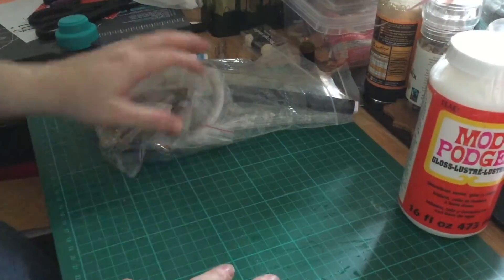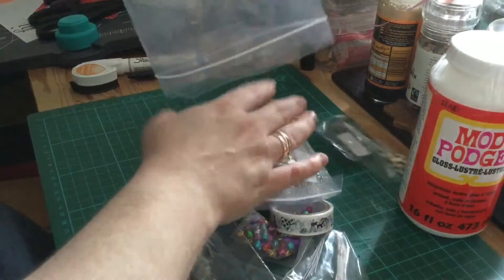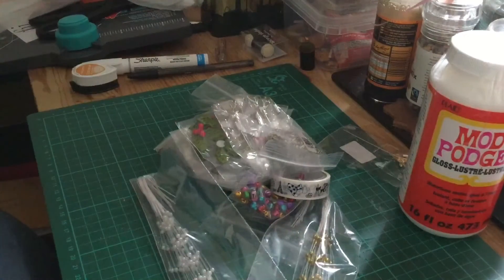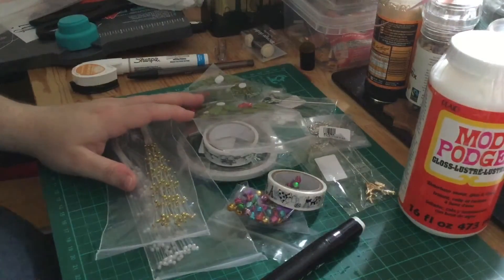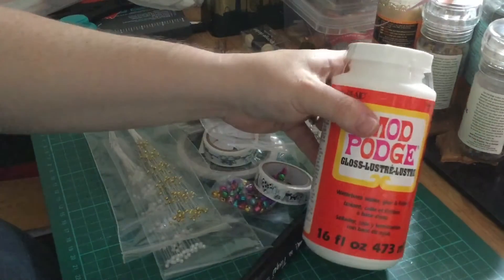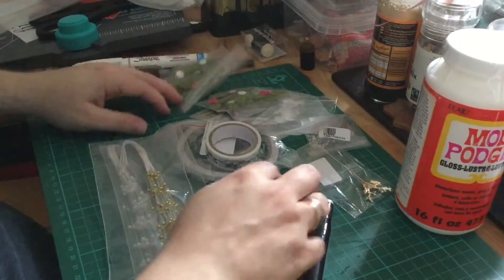I've got all of these goodies and I don't have the invoice with me so I can't tell you how much individual things were, but this all came to about 25 pounds when you include shipping. So considering that seven pounds for the Mod Podge, that gives you an idea of the rest of these items.